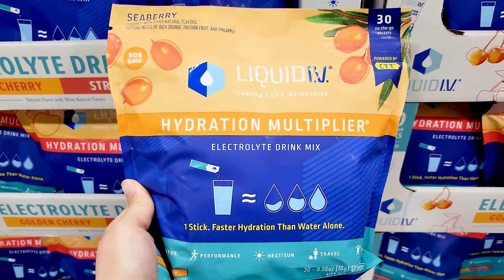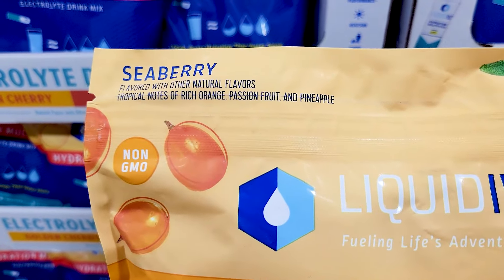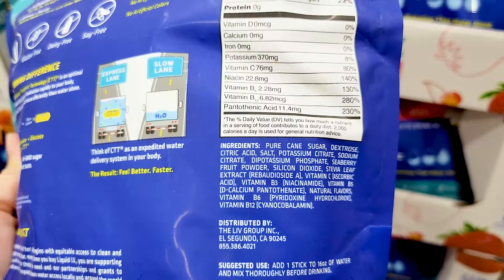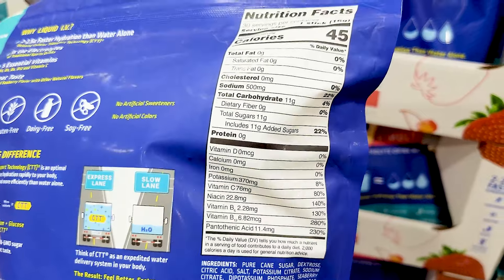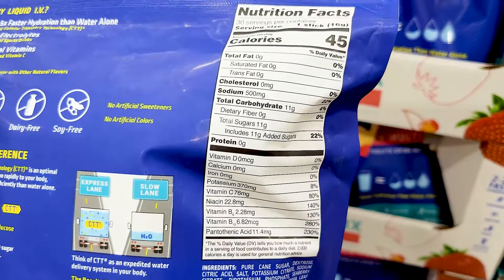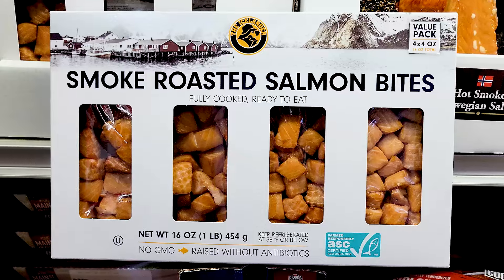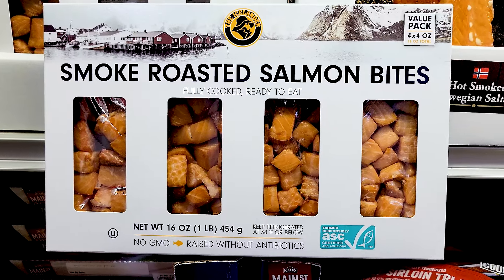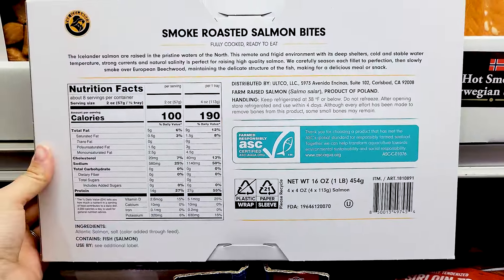They have a new flavor of Liquid IV — the sea berry. They also had a sample of this and I thought it tasted pretty good, so if you're a fan of Liquid IV, check out the new flavor. There's the nutrition info in case you're interested, and that is $28.99, just like all the other Liquid IV flavors — they're all the same price.